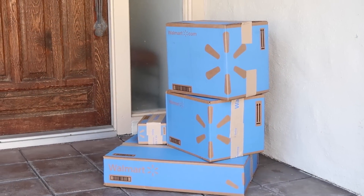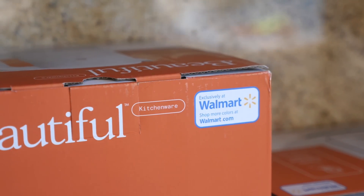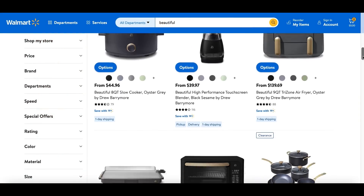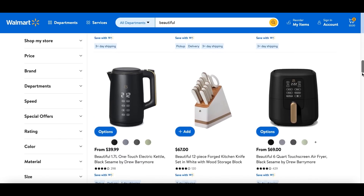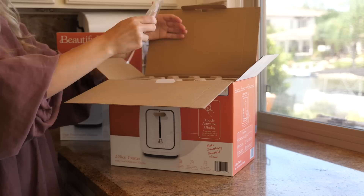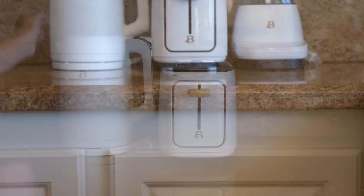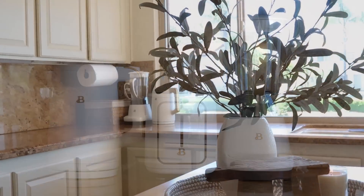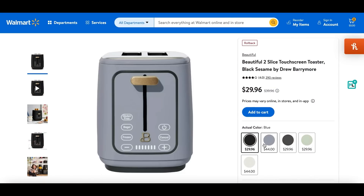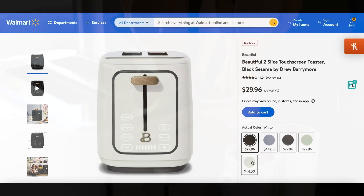These pretty appliances are from Drew Barrymore's Beautiful line, exclusively sold at Walmart. I absolutely love everything in this collection — the prices are amazing and the styles are incredible. The entire line has this vintage modern look that's really chic and on trend. They have everything from toasters to knife blocks, griddles, and air fryers, and everything can be delivered straight to your door. They come in black, gray, blue, green, and white so you can pick something that stands out or blends into your design.